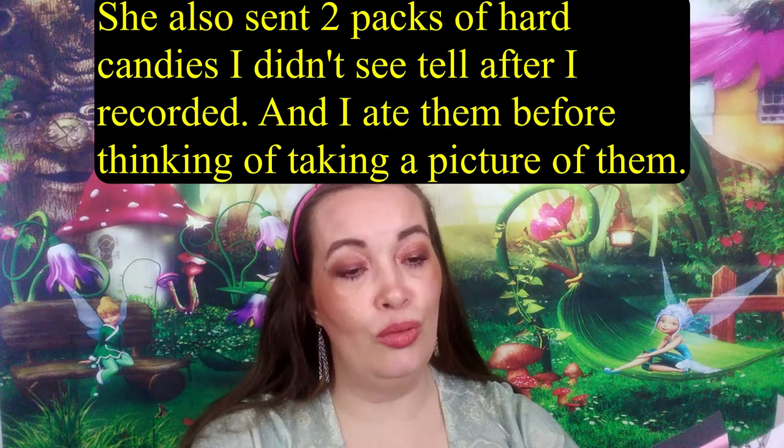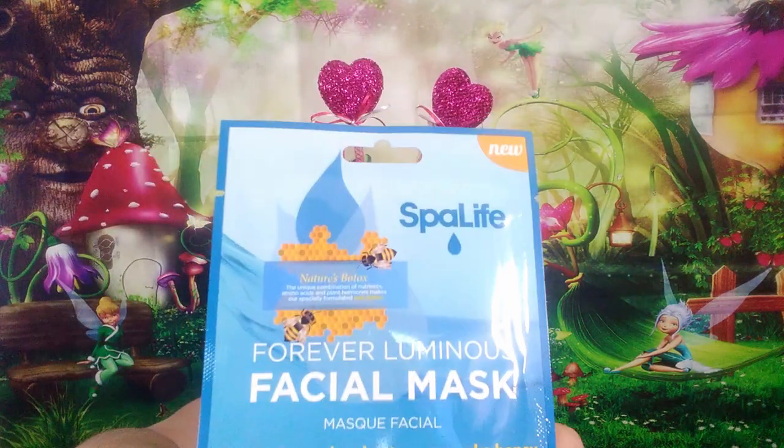She sent a cherry gel lip mask. I love lip masks. A Forever Luminous Facial Mask. A Skin Relief Repair Irritable Skin — that is cool. And avocado — I think that's avocado. If that's avocado, they're good because I've used a couple of them. And then a Spa Life Lace Mask.